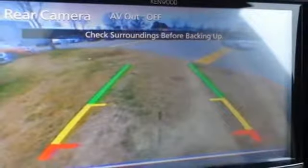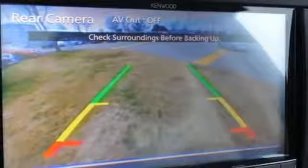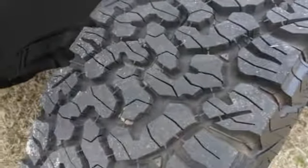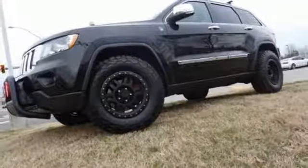Power heated mirrors, voice activation, power sliding and tilting sunroof, doors and push button start, proximity key, and automatic transmission.